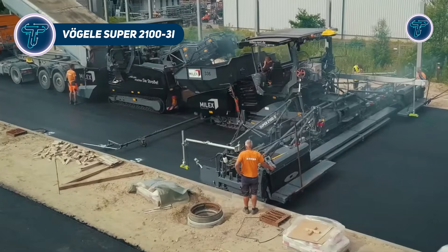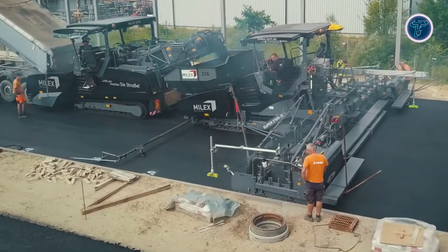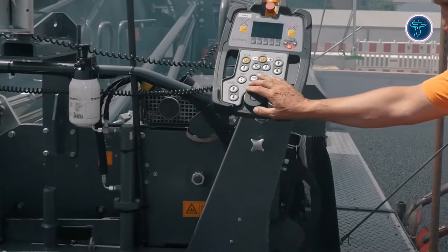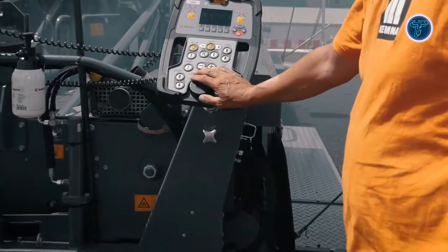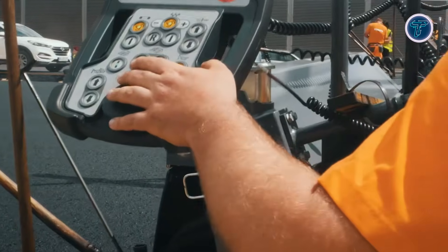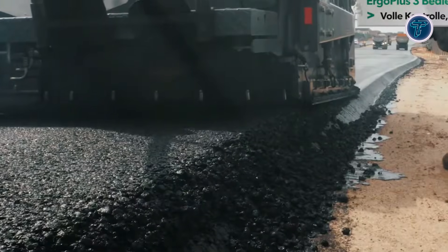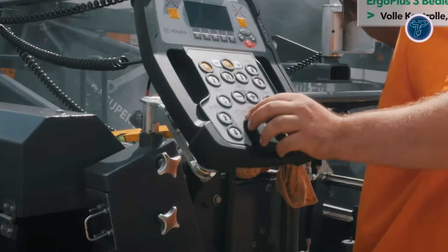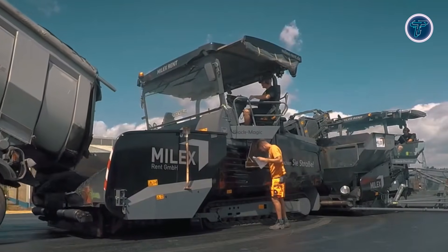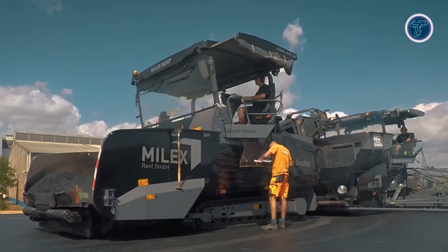Vogel Super 2103i. The Vogel Super 2103i is a high-performance asphalt paver built for large-scale road construction, where speed, precision, and quality matter. Designed as part of Vogel's Dash 3 generation, it combines powerful engine performance with advanced control systems to keep paving operations smooth and efficient. Its robust crawler undercarriage ensures stability and traction across varied jobsite conditions, while the material hopper, conveyors, and adjustable augers deliver a continuous, even flow of asphalt to the screed.